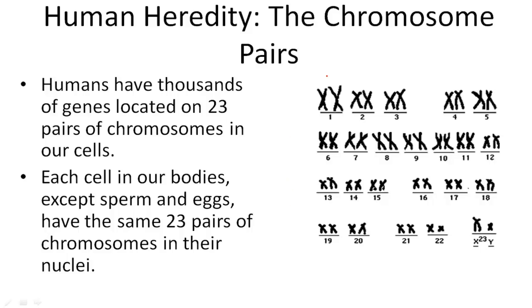Now let's talk about DNA in humans. Humans have thousands of genes located on 23 pairs of chromosomes in our cells.